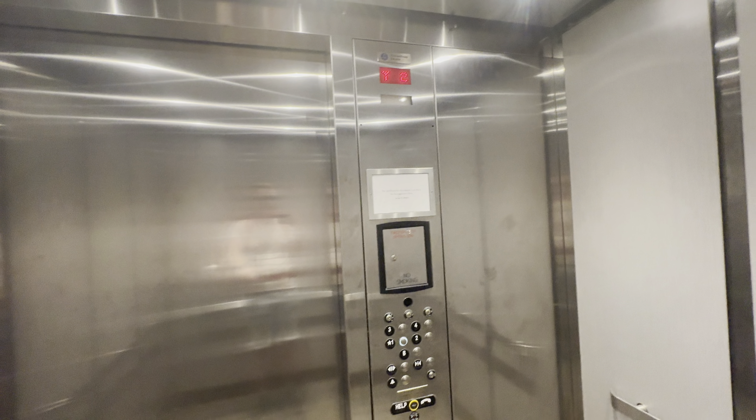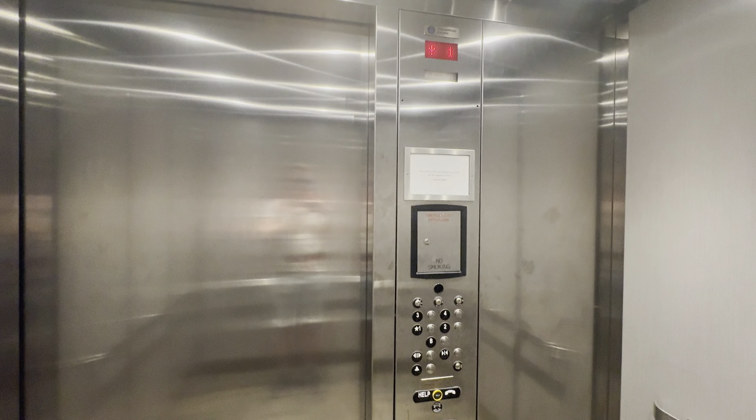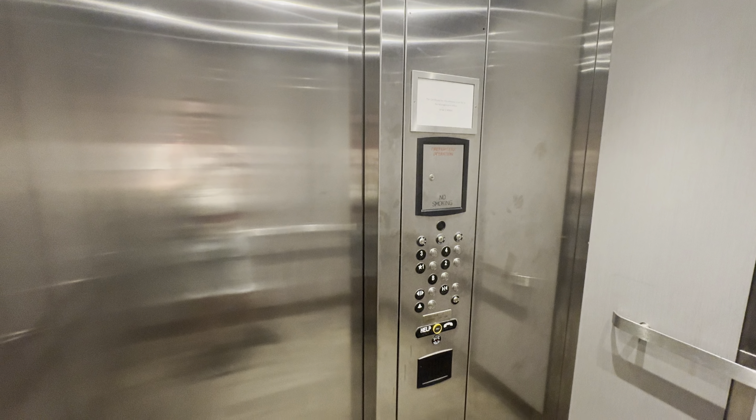Here are your fixtures. These are ThyssenKrupp vinyl resistant. Here at 1, the button goes out. That'll be it. Thank you.